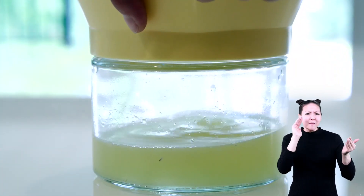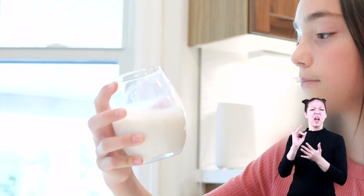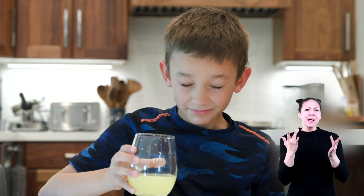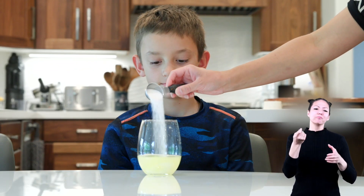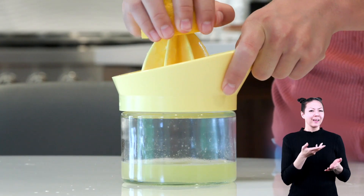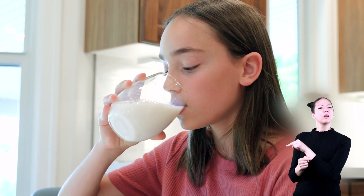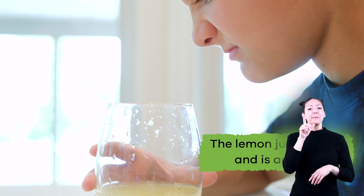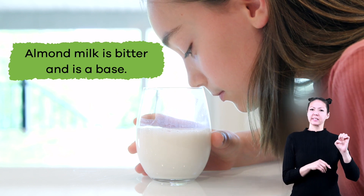Let's start by comparing how each liquid looks. The lemon juice is pretty clear and yellow, and the almond milk looks cloudy and is more of an off-white color. Next, taste. The lemon juice is sour — now he realizes why his mom always puts sugar in his lemonade. The almond milk is not sour, but it is definitely not sweet; it actually tastes bitter. The lemon juice is sour and is an acid. Almond milk is bitter and is a base.